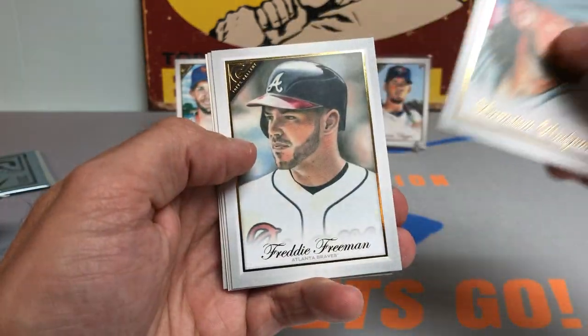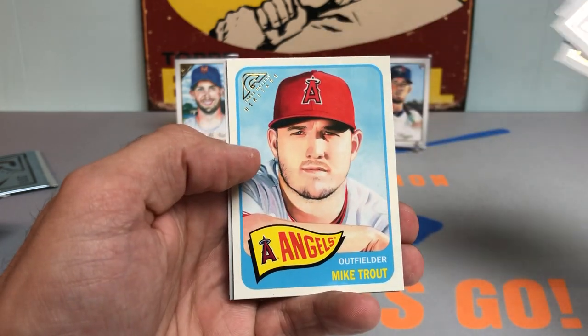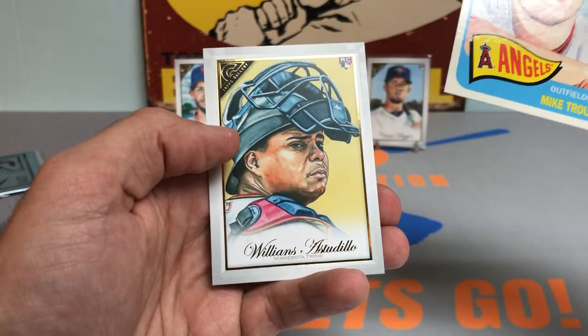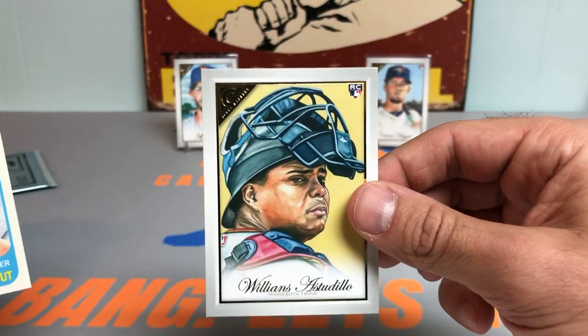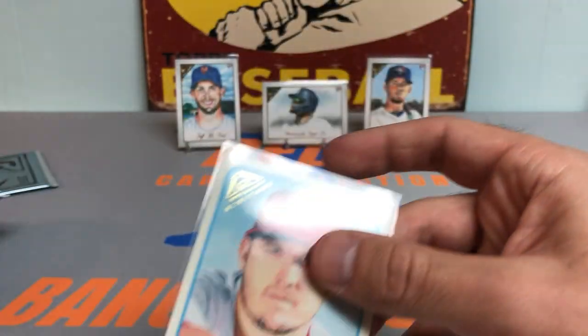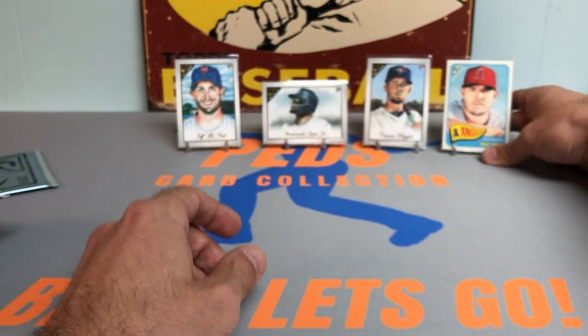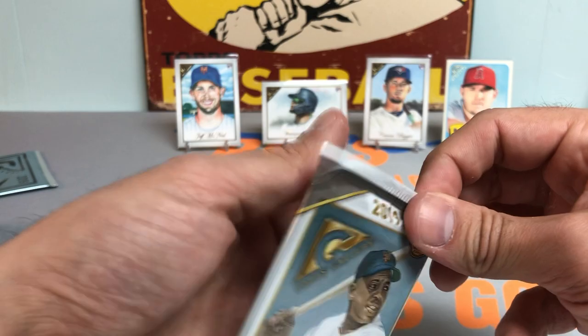Gonna keep rifling through these. Brendan Rodgers rookie card. Nice Shohei Ohtani. And how about a Mike Trout 65-year anniversary, followed by La Tortuga Williams Astudio rookie card. Really nice box so far — didn't have this Trout, so always a big catch when you pull a Trout.